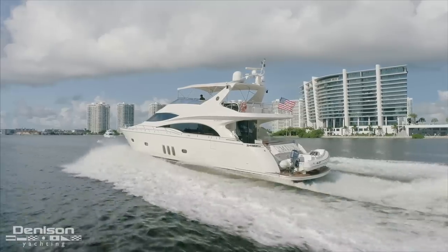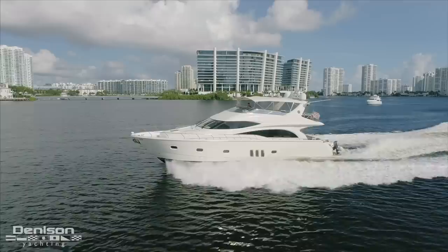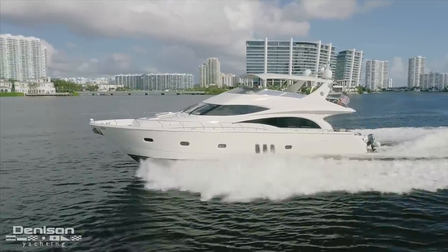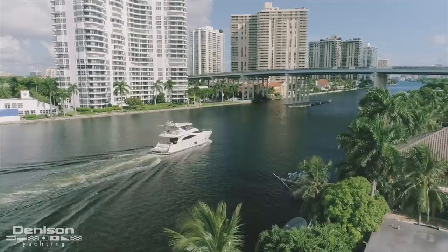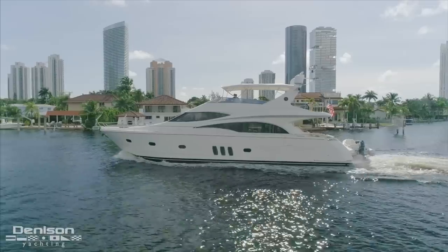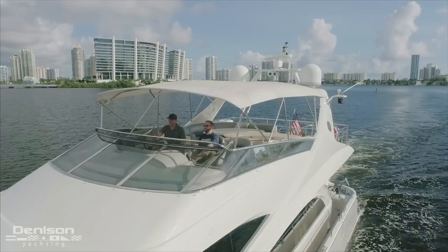This yacht has a four-stateroom layout and is replete with creature comforts. Whether you're just going for a slow cruise on Biscayne Bay with friends, or you prefer to pack up the family and head for the Bahamas, this Marquis 690 is the perfect platform.